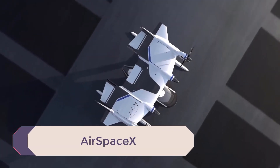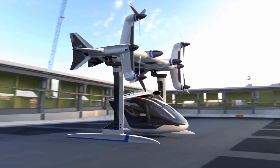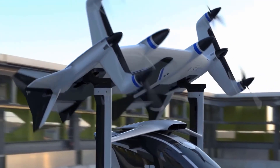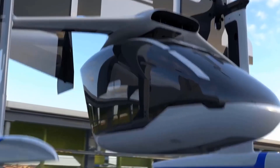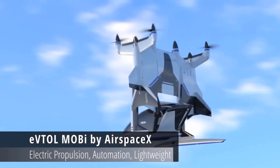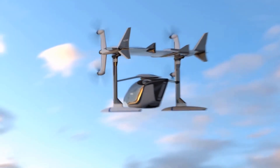At the North American International Auto Show in Detroit, AirSpaceX — a subsidiary of Detroit Aircraft Corporation — unveiled a subscale model of their autonomous electric VTOL aircraft, Mobi-1. Mobi-1 is a self-flying aircraft that can take off like a helicopter, fly like a plane, and carry passengers or freight between cities, suburbs, and airports in under 60 minutes.